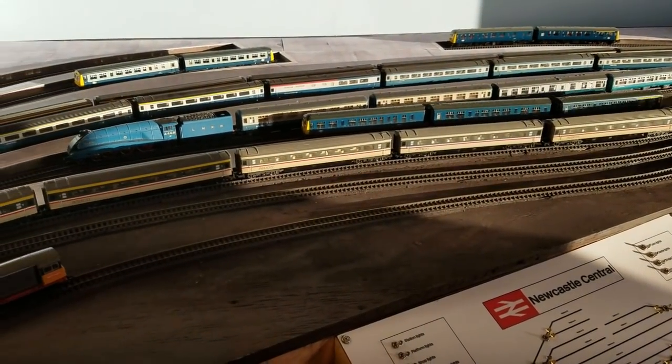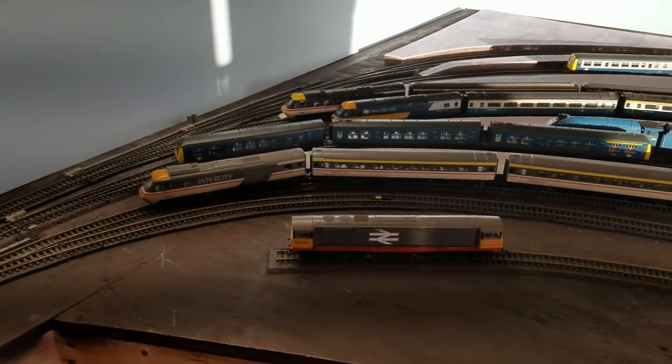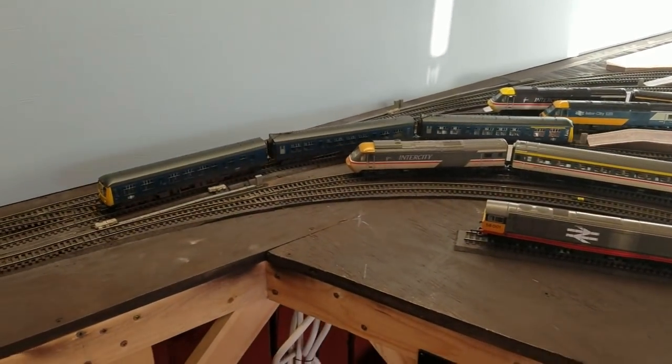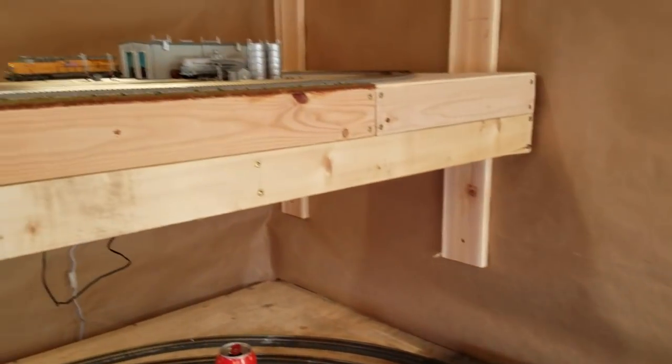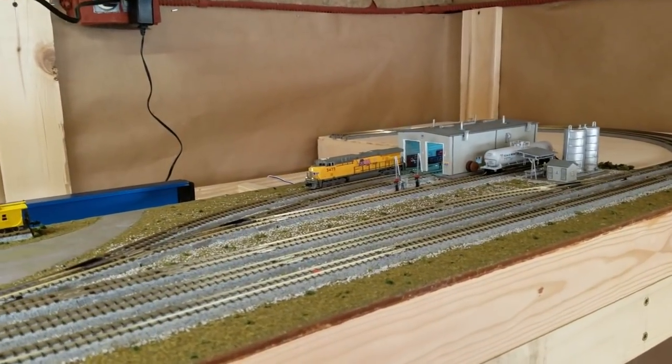Another thing I wanted to talk about — since this is a little bit of an unboxing video, it's not really so much of a layout update video — it's a good opportunity to transition over to some of the N-scale stuff that I'm doing.